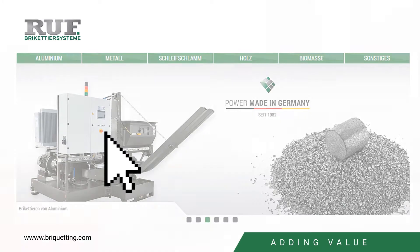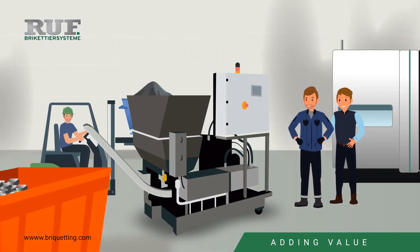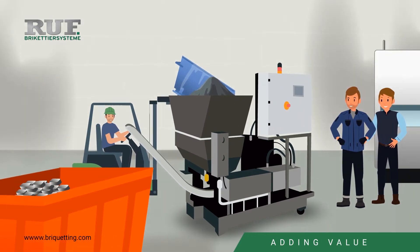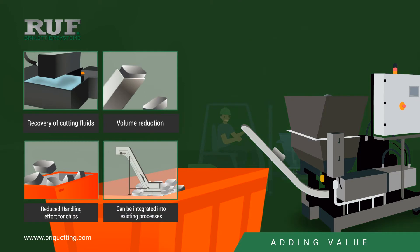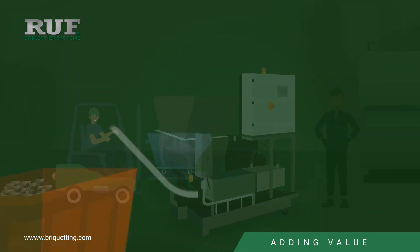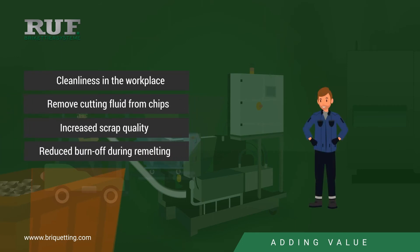Surely there must be a way to solve these problems and generate additional revenue. And that's where he gets the idea: a Ruf briquette press — an investment that is guaranteed to pay off. Michael is enthusiastic about the purchase. The briquette press is ready for immediate use. Now the shavings are collected and automatically processed into high-quality briquettes. The times of having a dirty workplace are finally over, and he can fully concentrate on his work.